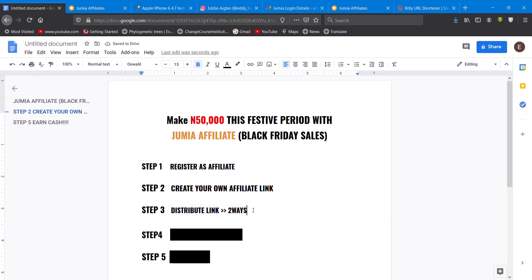Now let's go to our next step: distributing the link. This is where I'll show you in detail how you can actually achieve getting 50k this festive period with Jumia affiliate. There are two ways to achieve this. First, you approach people personally — uncles, aunties, brothers, sisters — that you know are going to buy something on Jumia. Contact them personally: 'If you're buying something from Jumia, please buy with my link — you'll get the same product through my link.'